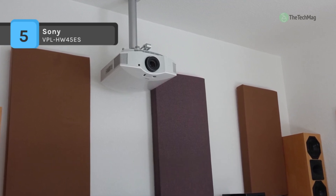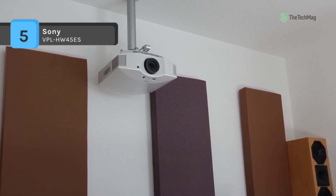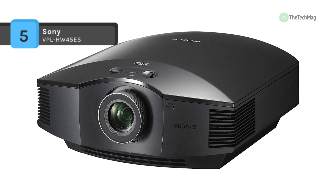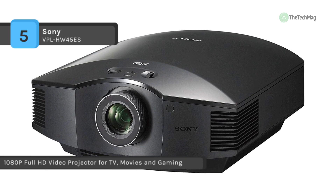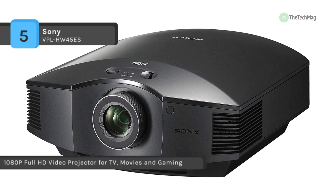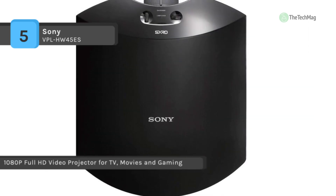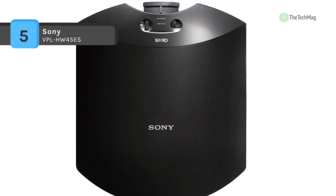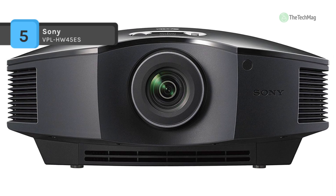It uses Sony's dynamic lamp control technology and rechargeable 3D glasses, which work together perfectly to establish vibrant cinema-quality brightness levels. Moreover, it offers up to 6,000 hours rated lamp operating life and comes with an impressive 1800 lumens brightness and high contrast ratio.